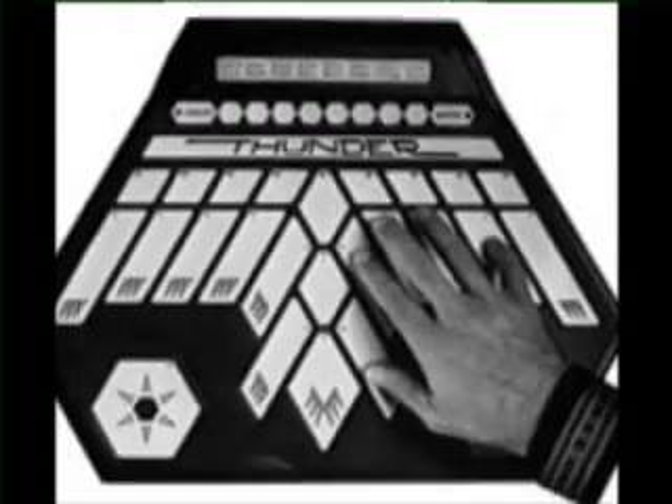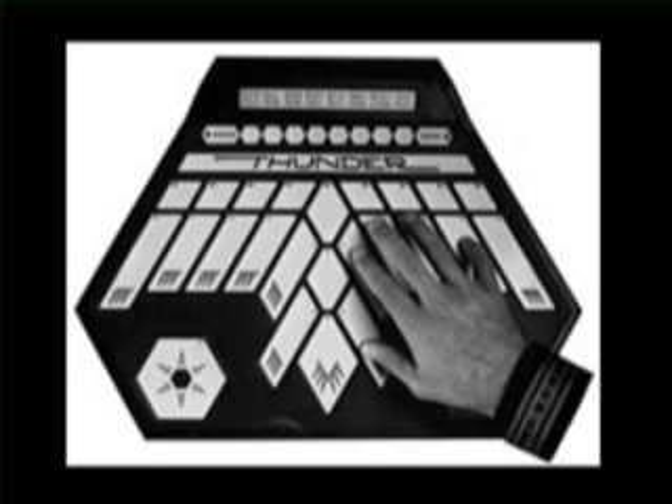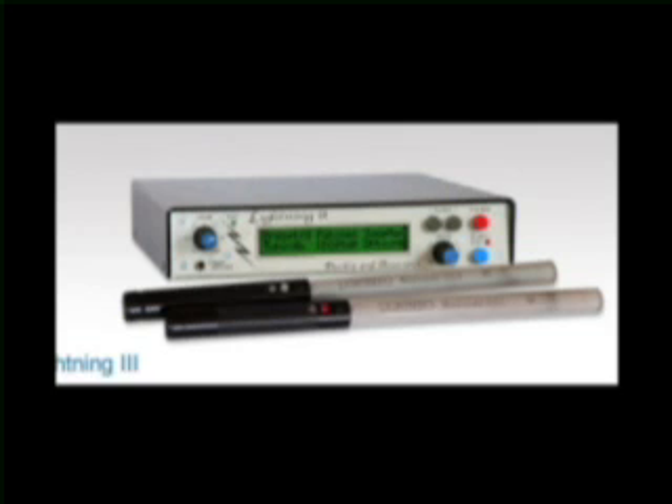In 1990, Buchla shifted his attention to MIDI controllers and designed the Thunder and Lightning, followed by the Lightning II in 1996. Donald Buchla's legacy is still developing, but his contribution to contemporary music is undeniable. Along with Robert Moog, he has changed the way musicians conceive, write, compose, and perform music.